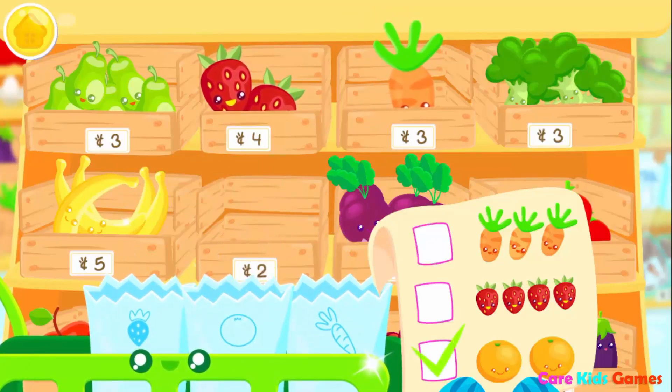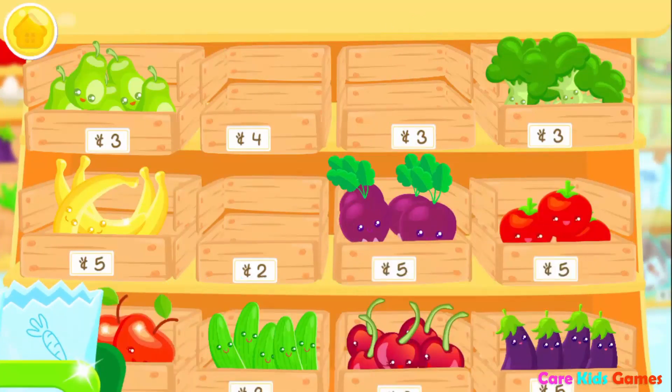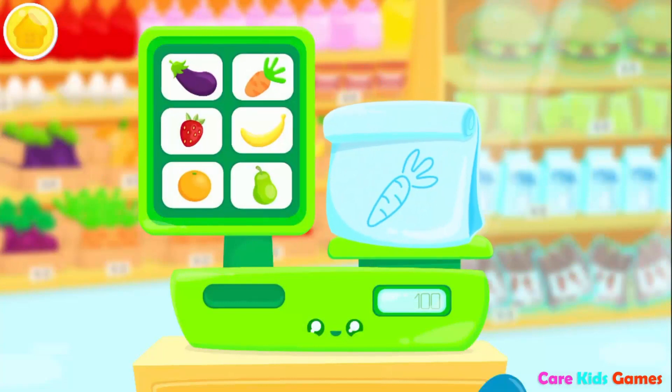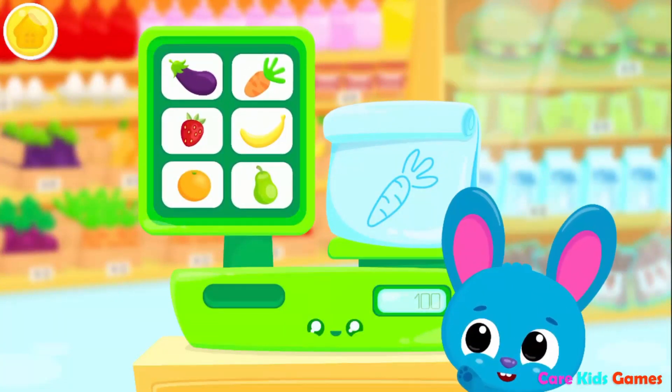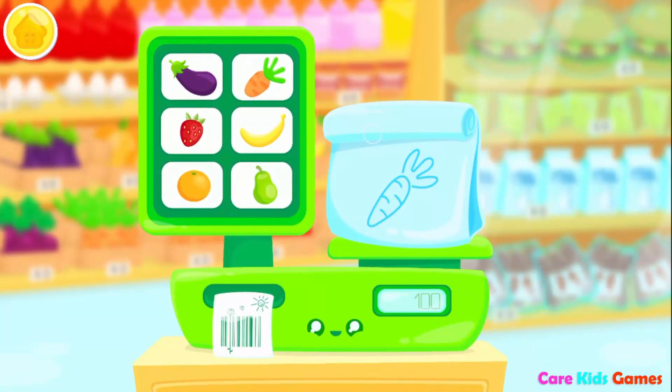Orange! Strawberry! Carrots! Strawberry! Play it, please! Banana! Carrots! Place the sticker!